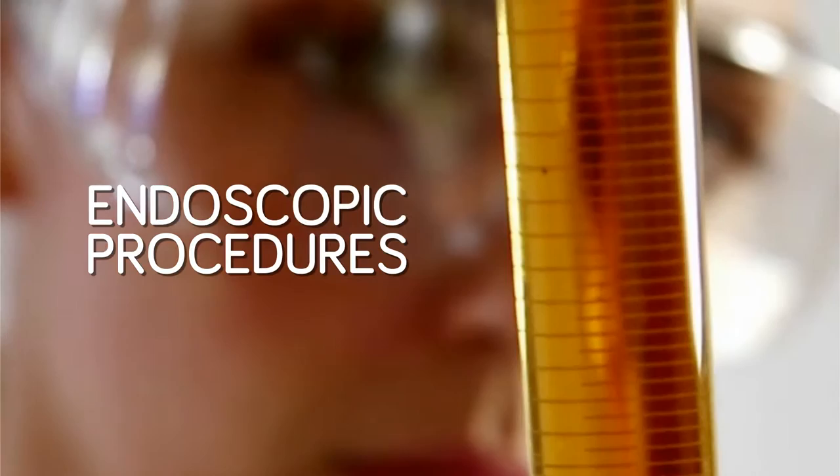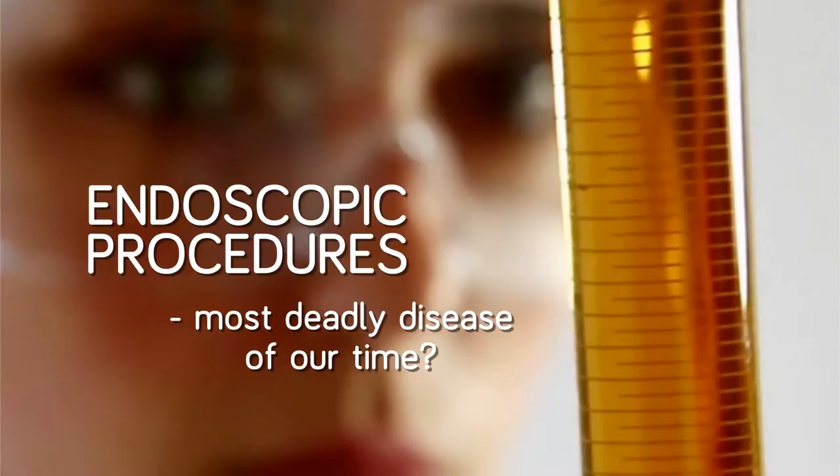Could a common medical device used in endoscopic procedures be linked to one of the most deadly diseases of our time? Let's take a look at the facts.